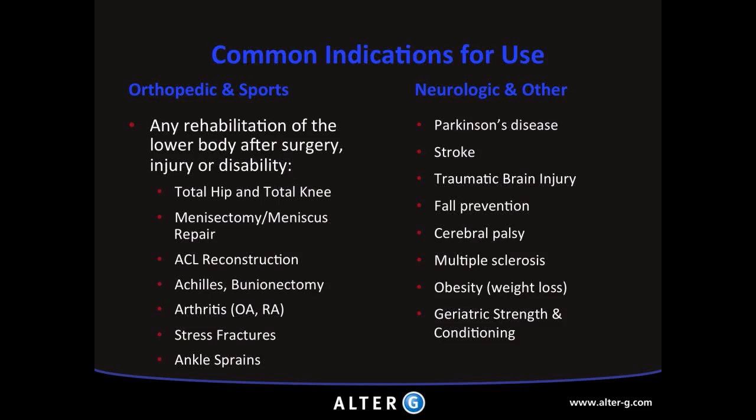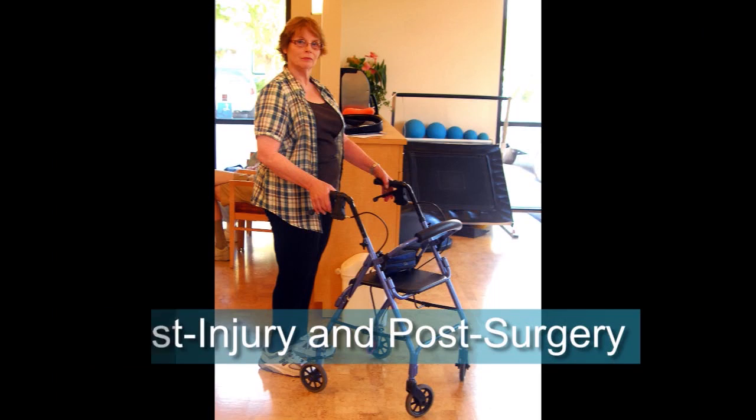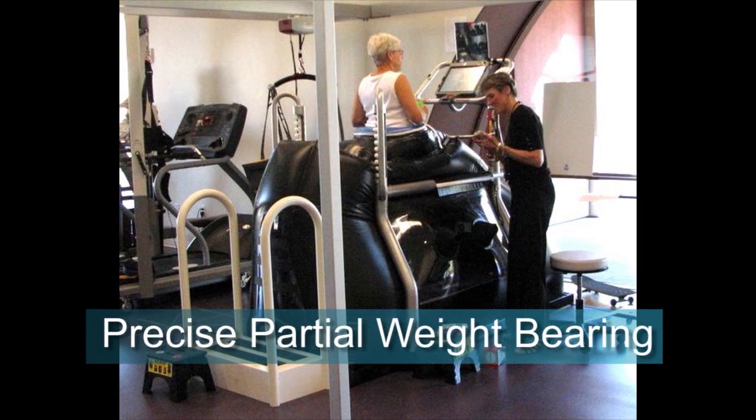Here's a list of some diagnoses that could benefit from rehab in the Alter-G anti-gravity treadmill: total hip arthroplasty, hip arthroscopy, meniscectomy, meniscus repair, ACL reconstruction, achilles reconstruction, stress fractures, plantar fasciitis, and many more. We've already discussed the benefits of the Alter-G with orthopedic populations. Post-injury and post-surgery patients can benefit from early controlled loading and precise partial weight bearing.